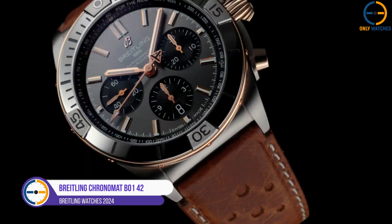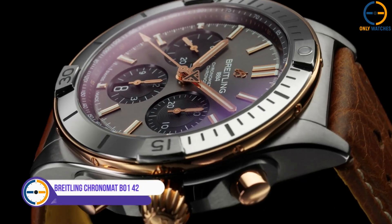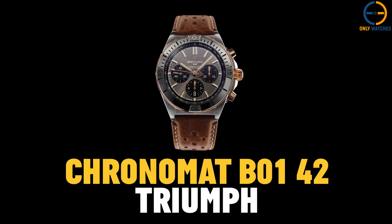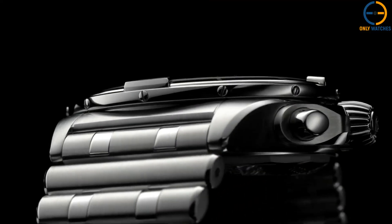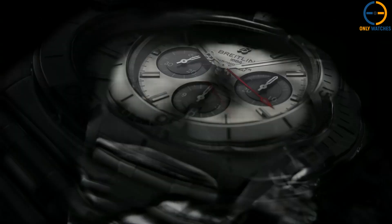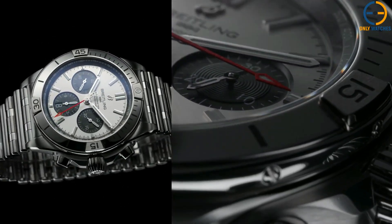Number 4: Breitling Chronomat B01 42. At number 4, we've got the Breitling Chronomat B01 42. The Chronomat has been one of Breitling's flagship models for decades, originally designed for Italian fighter pilots in the 1980s. This version, however, is a refined and modern take on that classic, featuring the Rouleau bracelet — a signature design element that adds a touch of elegance to this sporty chronograph.